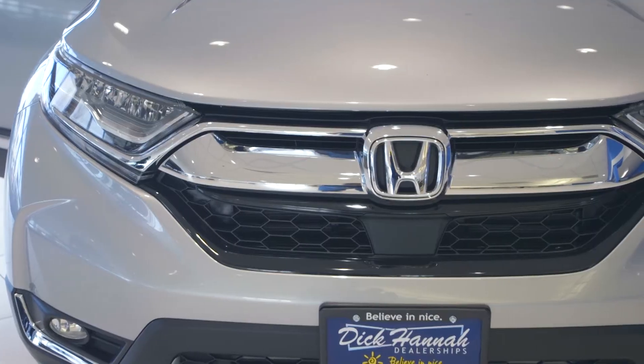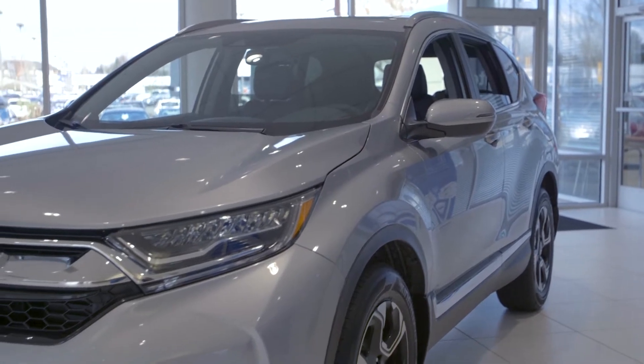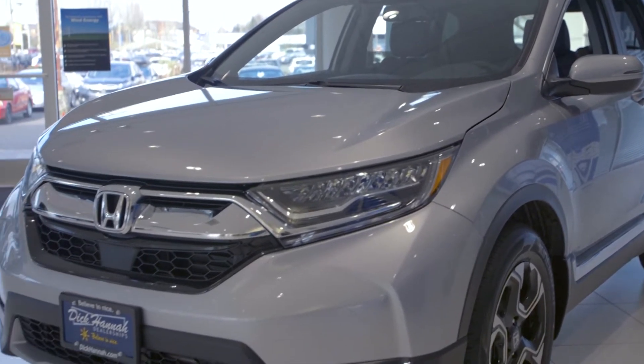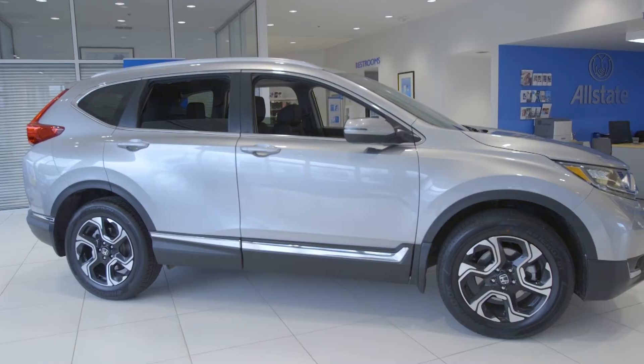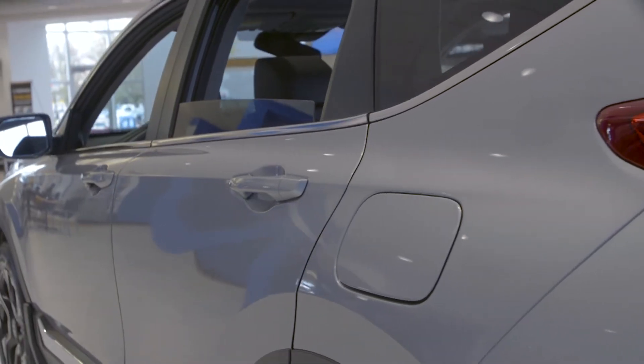The CR-V being one of the top-selling SUVs of all time, this fifth-generation redesign has brought a lot to the table in styling, two powertrain options, and all the technology to make it one of the safest vehicles on the road with a five-star safety pick and an IIHS Top Safety Pick as well.